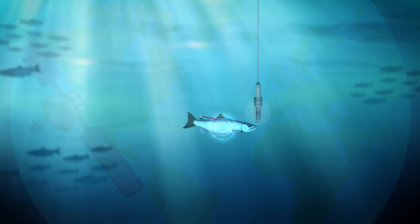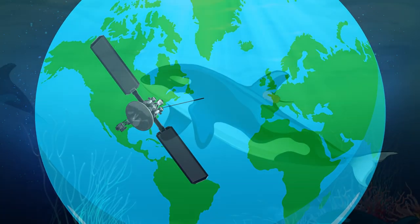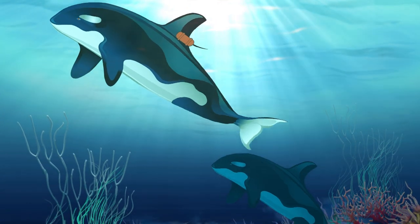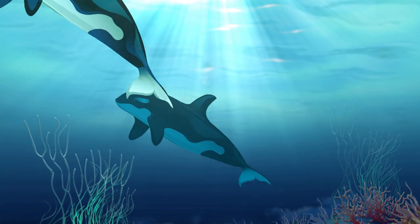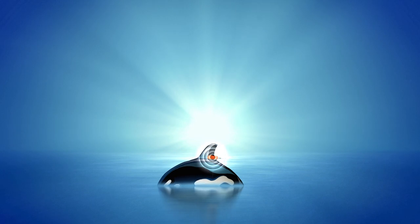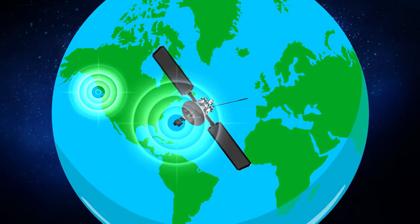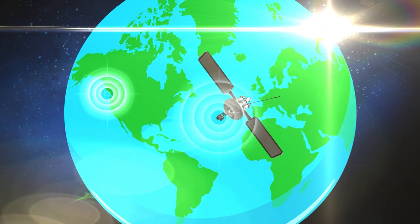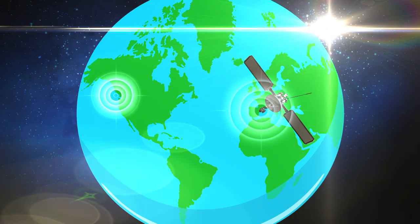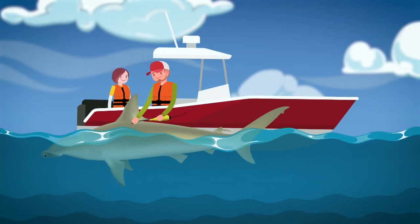The third approach is satellite telemetry. It is used to track larger animals such as whales, sharks, or turtles that are able to carry larger transmitters. These transmitters require the animal to come to the surface of the water so that the signal can be detected by satellites. Biologists can download the information from satellites and know where an animal is in the world, even if the animal is thousands of kilometers away.